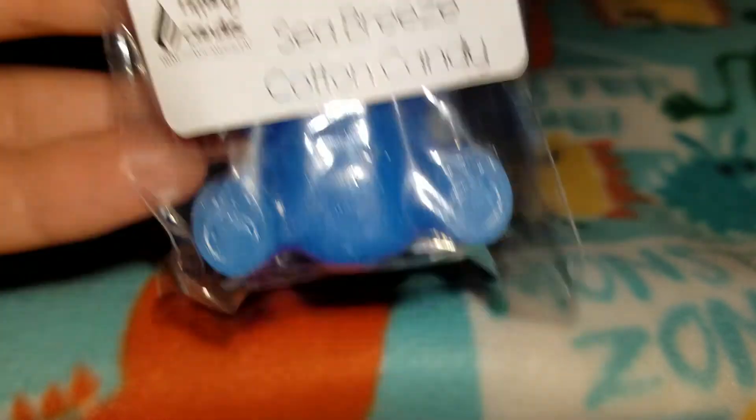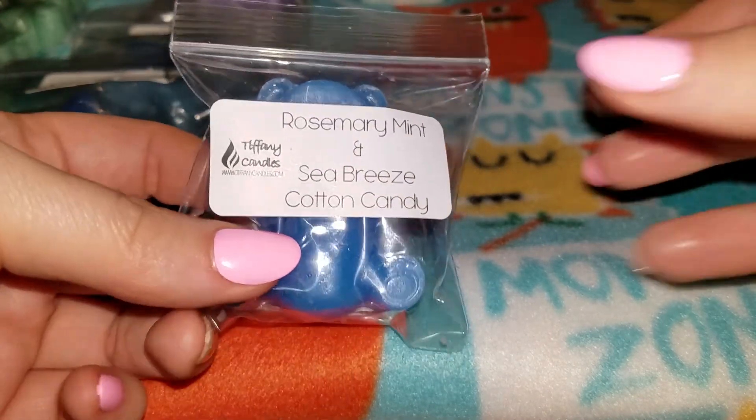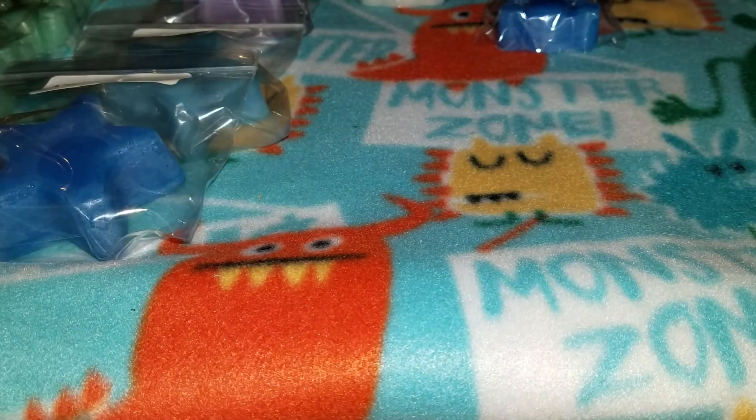Next is rosemary mint, sea breeze, and cotton candy — and this sounds really interesting. This is so good — you get that clean note from the sea breeze and the rosemary mint mixed in with the cotton candy, which makes it really sweet but not overly sweet. Tiffany, that blend is amazing! I think if she has any more of this sampler I'm going to go ahead and order another one. Definitely recommend these two samplers.